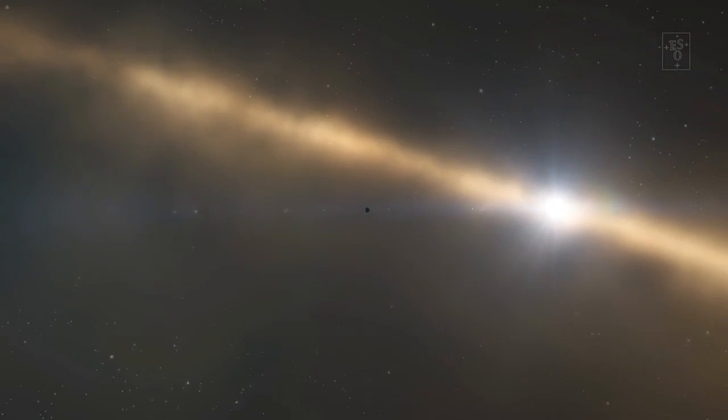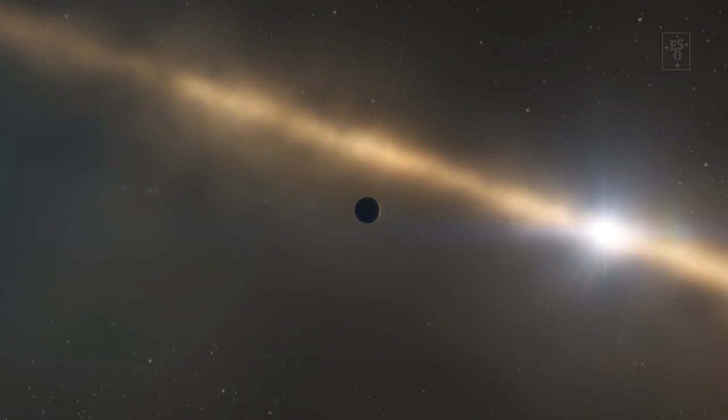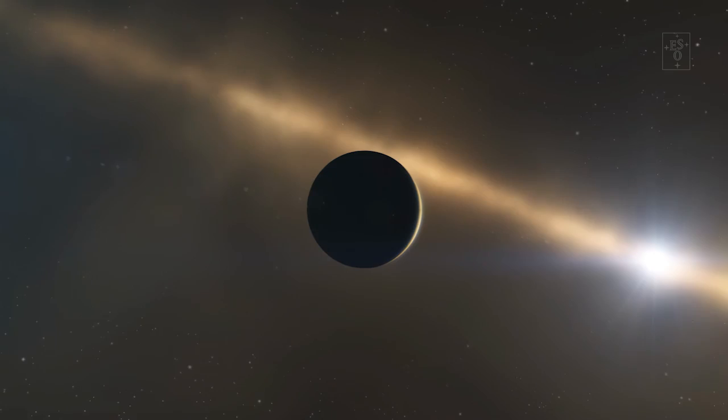Over millions of years, these grow further to finally become rocky planets, or the cores of gas giants. Our sun and its planets, including Earth, formed in exactly this way. If you want to know more about that, check out the video in the description.